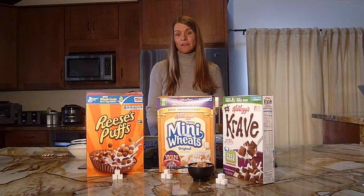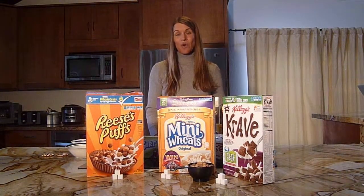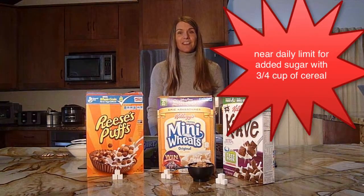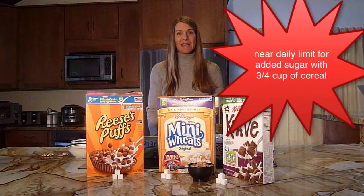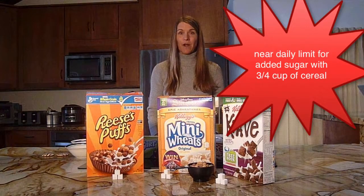That means a child who is consuming 3 quarters of a cup or more of cereal is already reaching their upper limit for added sugar per day just by eating breakfast.